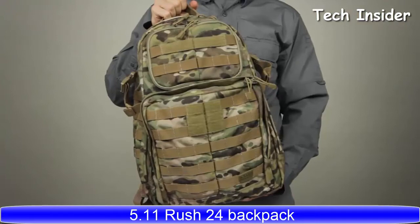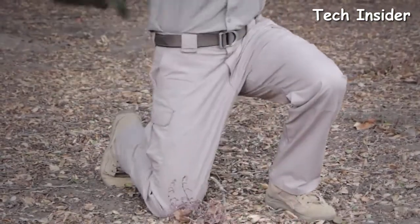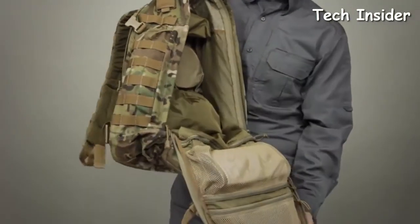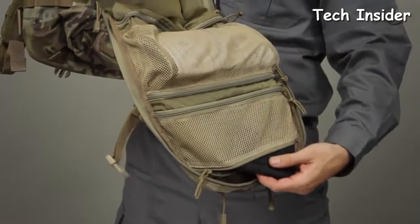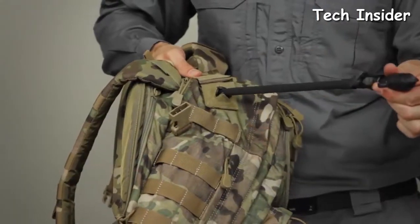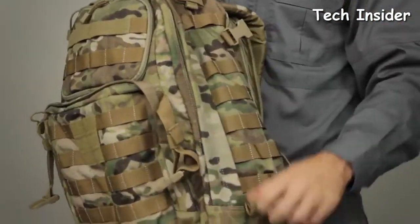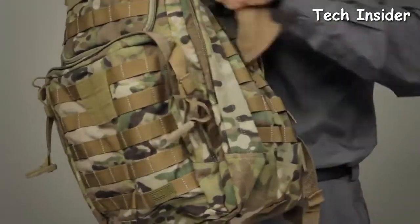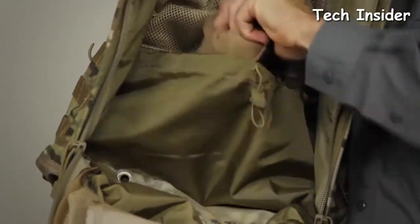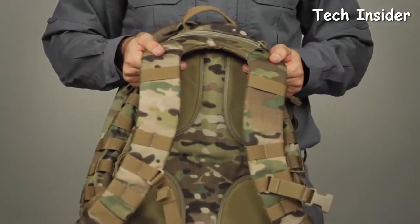The 5.11 Rush 24 Backpack is designed to provide superior storage capacity and organization without slowing you down. The roomy main compartment offers three interior mesh organizer pockets to keep small accessories within easy reach. A padded hydration pocket keeps you moving, and a fleece-lined sunglass pocket protects your eyewear. Dual-side storage compartments offer double-zip access. There's a large shove-it pocket with an integrated draw cord to provide expandable storage when you need it.